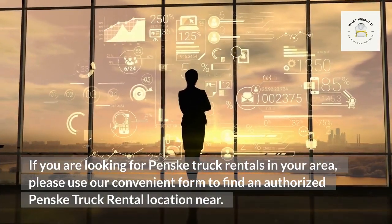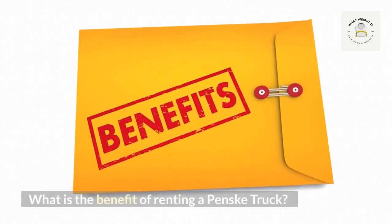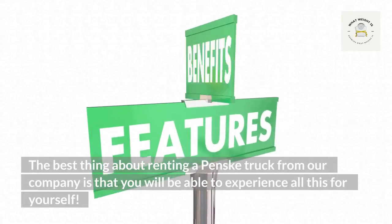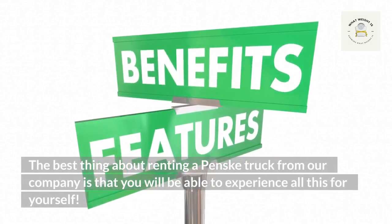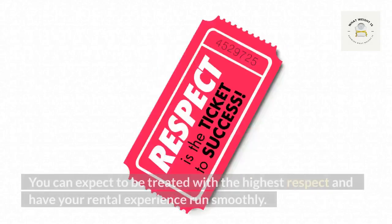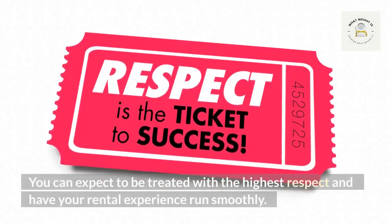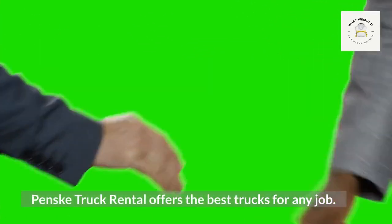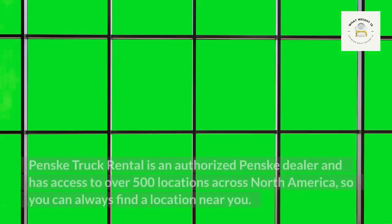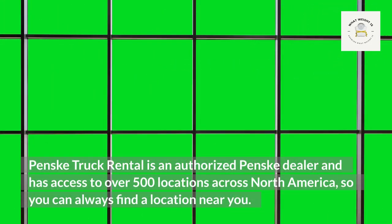The best thing about renting a Penske truck is that you will be treated with the highest respect and have your rental experience run smoothly. Penske truck rental offers the best trucks for any job. As an authorized Penske dealer, they have access to over 500 locations across North America, so you can always find a location near you.